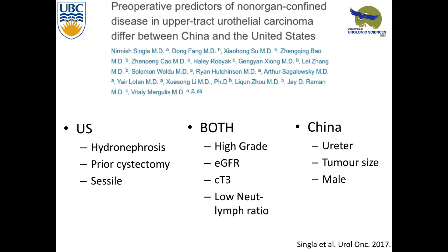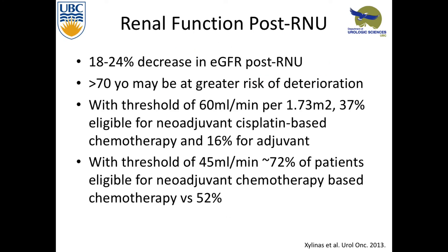Someone validated this in a different population, finding a difference between American and Chinese cohorts. In the American group, hydronephrosis, prior cystectomy, and sessile architecture had worse outcomes. Everyone does poorly with high grade, low GFR, T3 disease, or a low neutrophil-lymphocyte ratio. In the Chinese cohort, ureteric tumor, tumor size, and being male were worse for outcome.